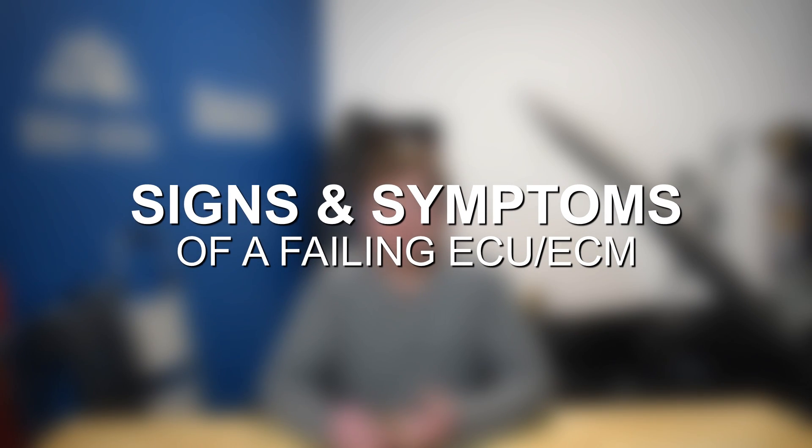Because the ECU relies on signals from so many different sensors and is responsible for so many critical components of proper engine operation, when you run into ECU or ECM failure, the symptoms can be rather lengthy and vary significantly. It really boils down to what part of the ECU fails internally that determines what kind of symptoms you may experience, and not only what specifically fails internally, but how it fails — whether it's intermittently sending the right signals or not getting the right information at all.